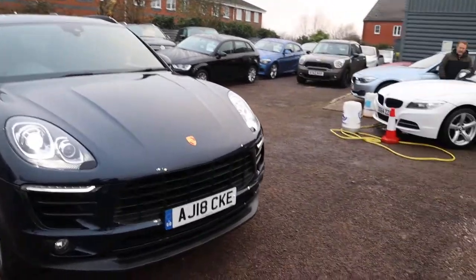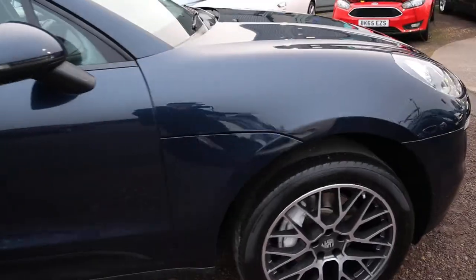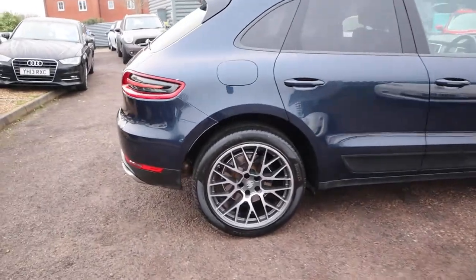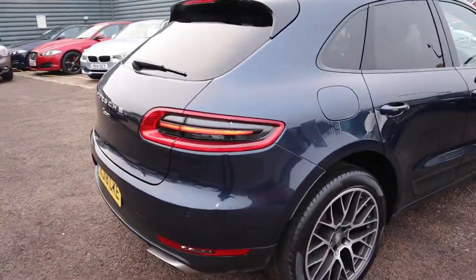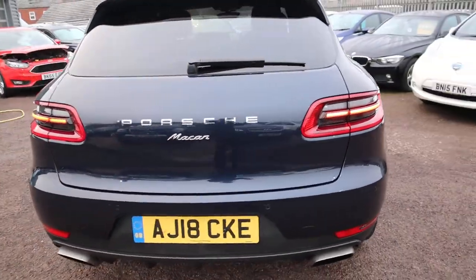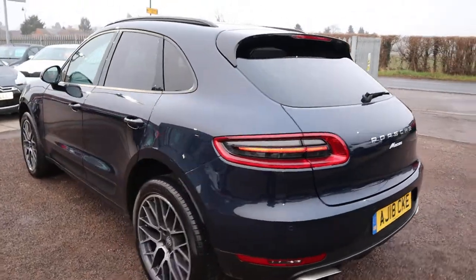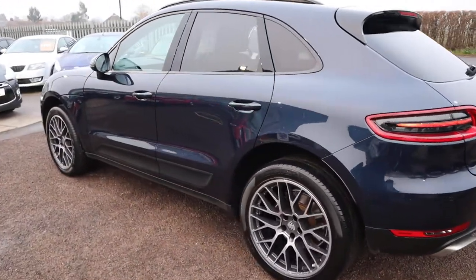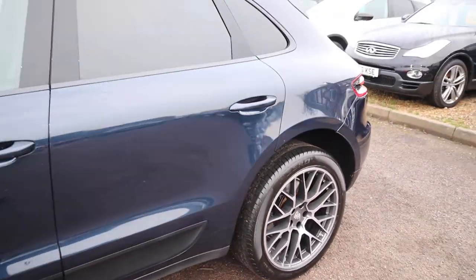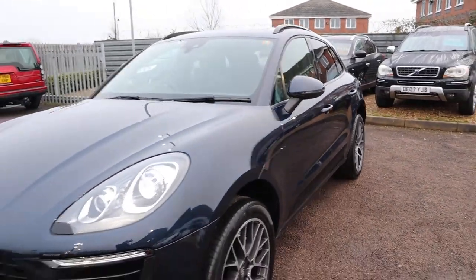This is the 2 litre 2018 plate. It's done a fantastic 22,500 miles. It's the darker blue — there are two colours of blue this car comes in, and it is the darker colour. It's a petrol, it's a semi-automatic, and there is a massive amount of spec. You've got your 20 inch spider alloys. I would recommend having a look at the spec through the website at countrycar.co.uk.